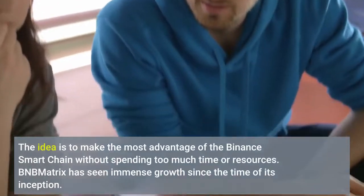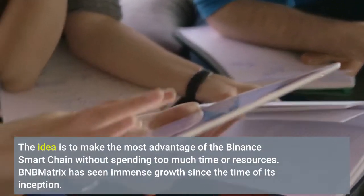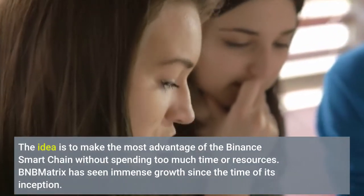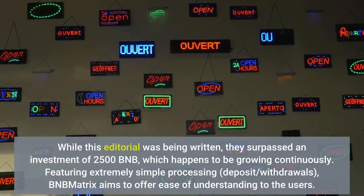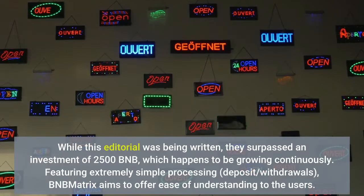The idea is to make the most advantage of the Binance Smart Chain without spending too much time or resources. BMMatrix has seen immense growth since the time of its inception. While this editorial was being written, they surpassed an investment of 2,500 BNB, which happens to be growing continuously.